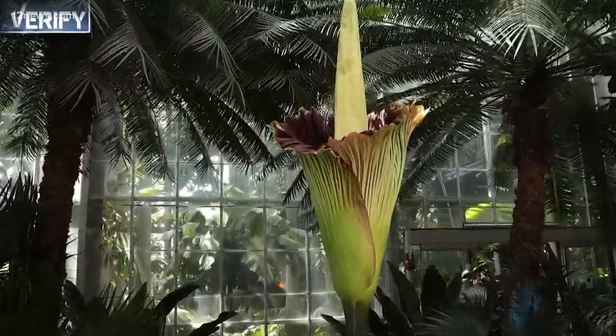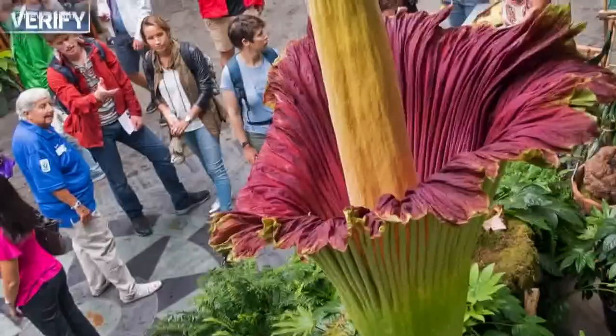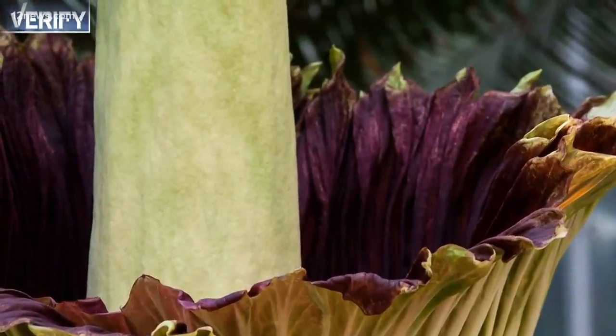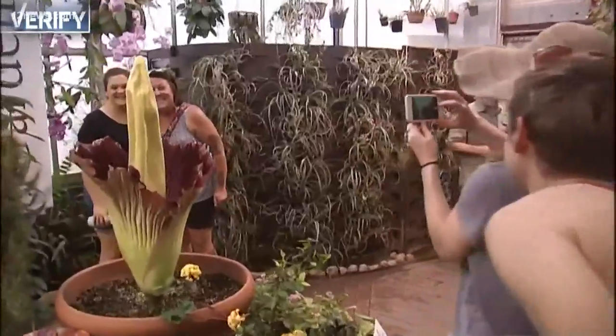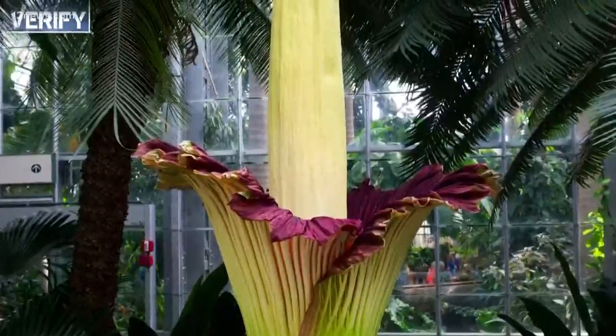The internal color of the bloom resembles raw meat, and the spear-like structure heats up to roughly the same temperature as the human body, all to intensify the smell. Rosie is already starting to close — it could be 5 to 20 more years before Rosie blooms again. Brandon Hamilton, 12 News.